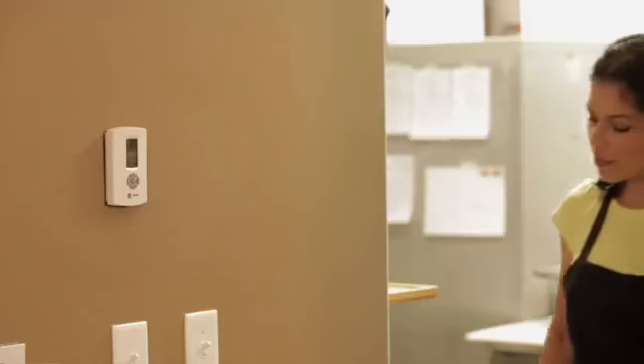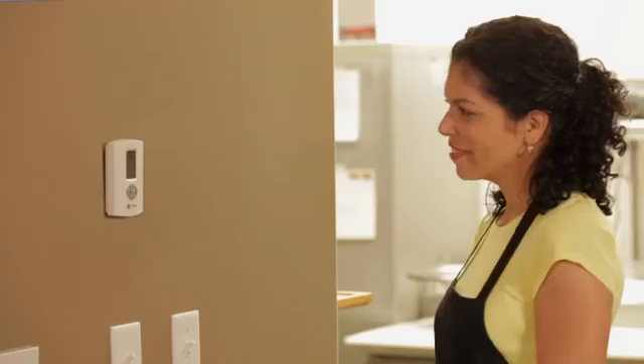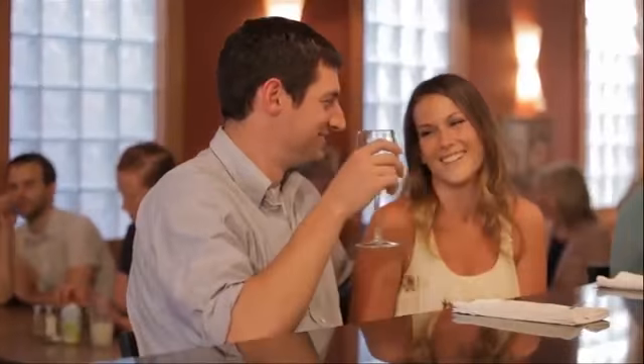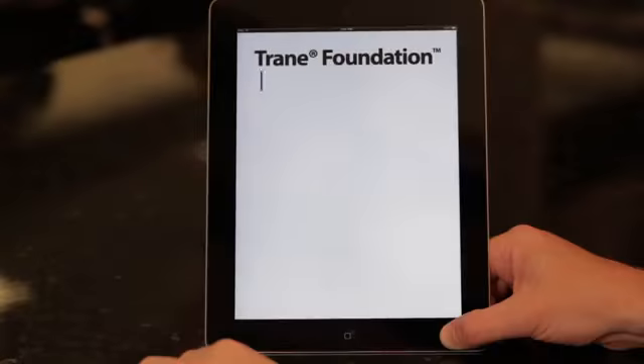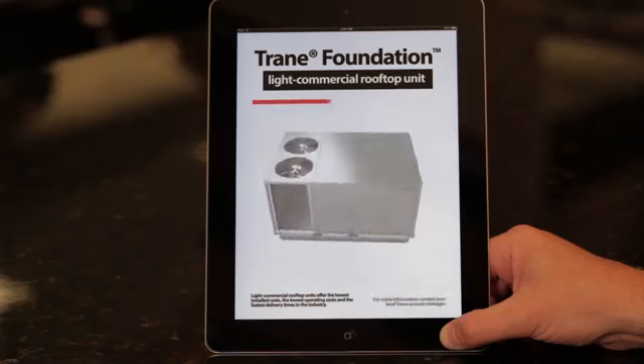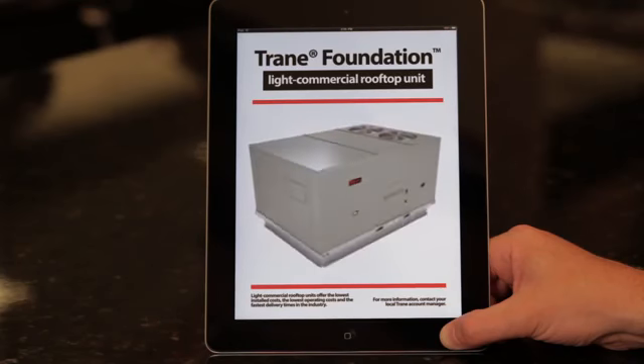But there's one thing she doesn't need to think about: her rooftop HVAC unit. It's keeping her customers and her employees comfortable because it's a Trane Foundation light commercial rooftop unit. It has everything her cafe needs and nothing it doesn't, because when Carol and I sat down to select her HVAC system, she was deeply involved in the process.